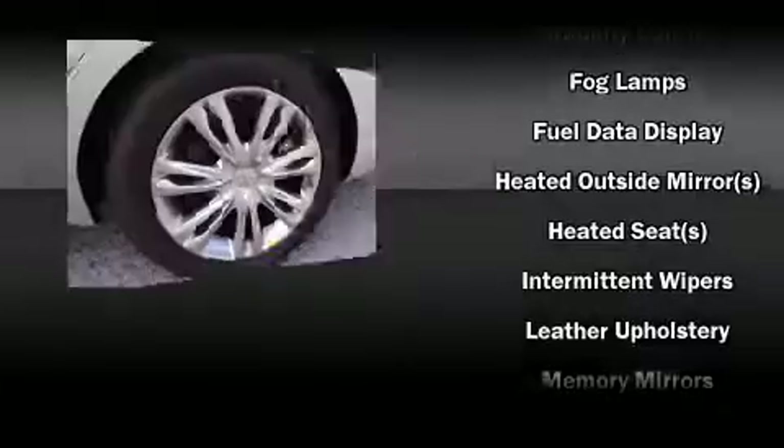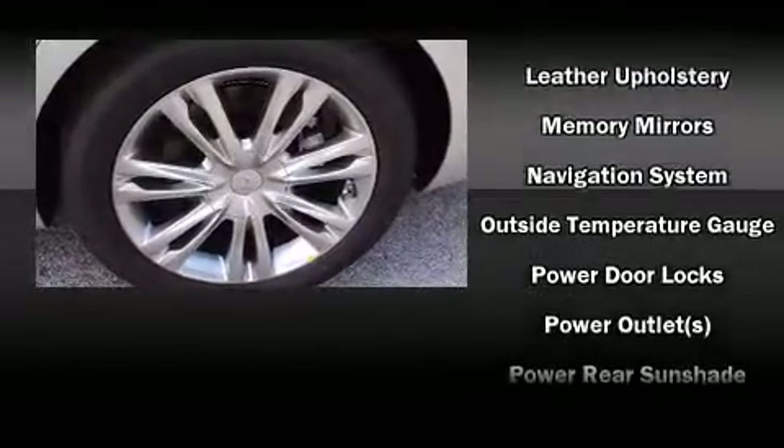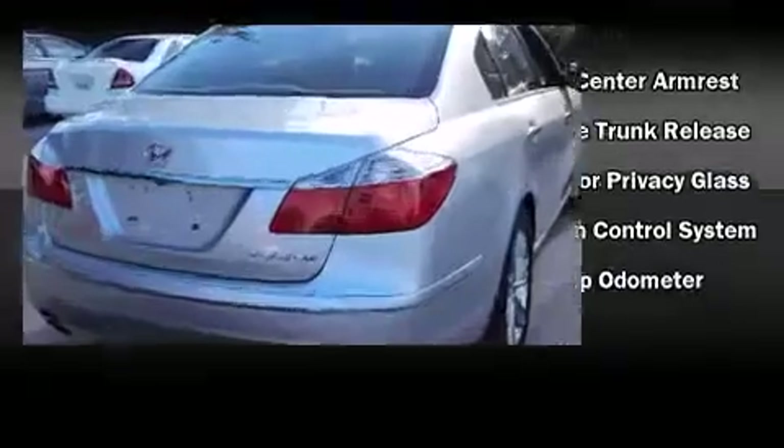Hyundai ensures the safety and security of its passengers with equipment such as anti-whiplash front head restraints, a security system, and four-wheel disc brakes with ABS.